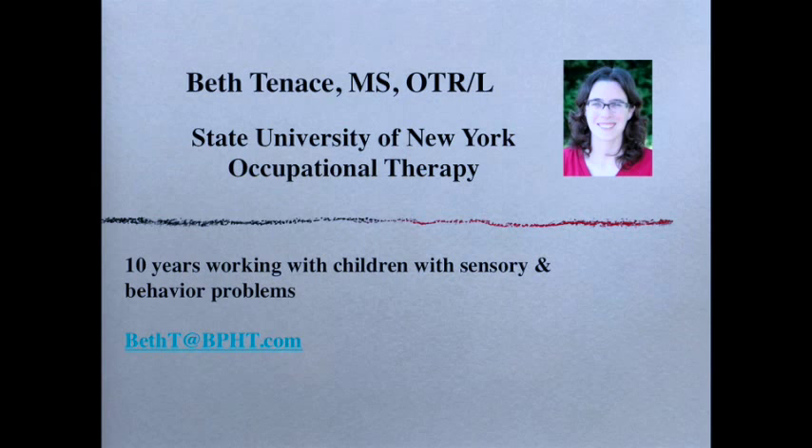I'm Beth Tenace. I went to the State University of New York at Buffalo for occupational therapy and have spent the last 10 years working with children with sensory and behavior problems. Before starting here in Bothell, I worked in Buffalo at a school specifically for children with autism, so I have a lot of experience with sensory needs.